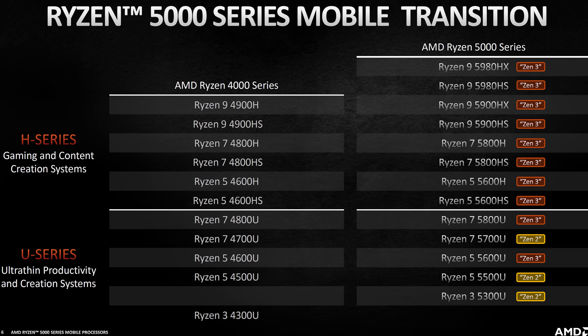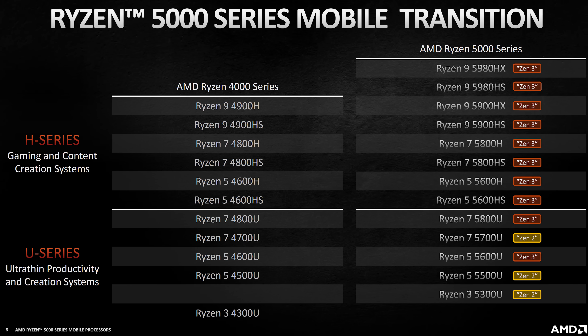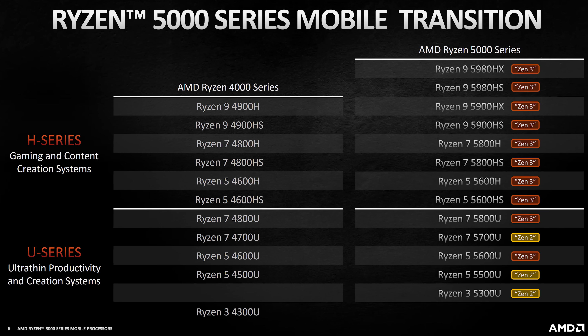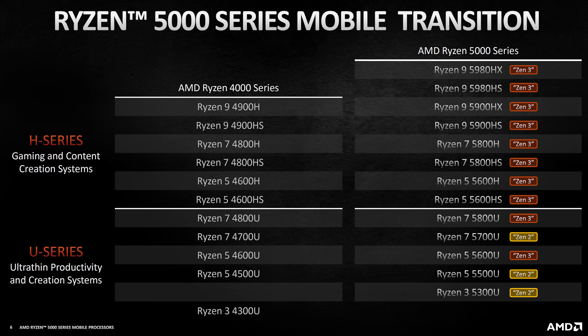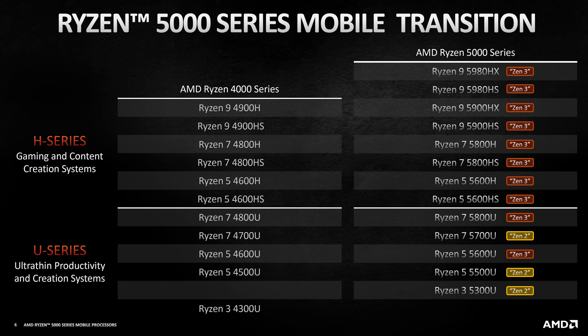AMD's new Ryzen 5000 processors for laptops are finally here. These are the new processors announced today, with a similar naming scheme and core count to what was available with Ryzen 4000 last year. A difference with this new Zen 3 generation is that the top-end Ryzen 9 processors now have HX versions.